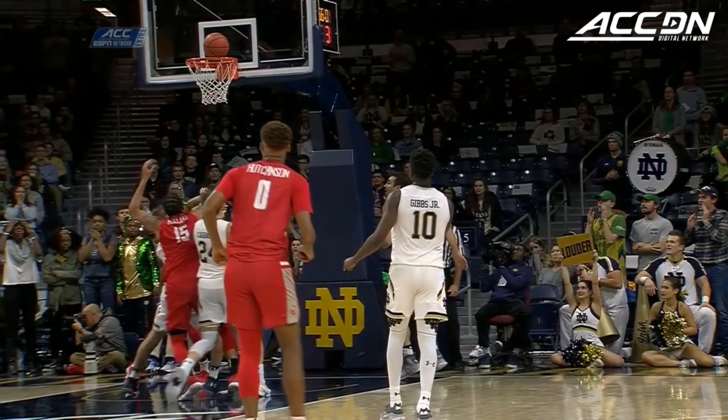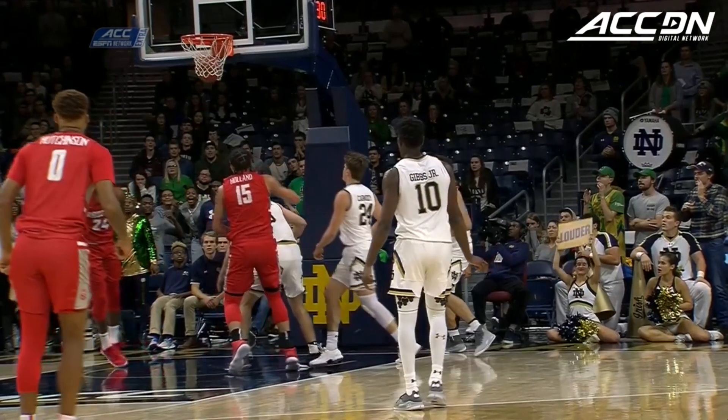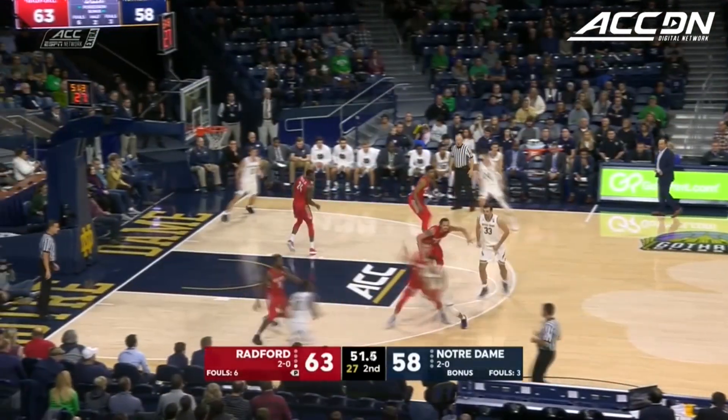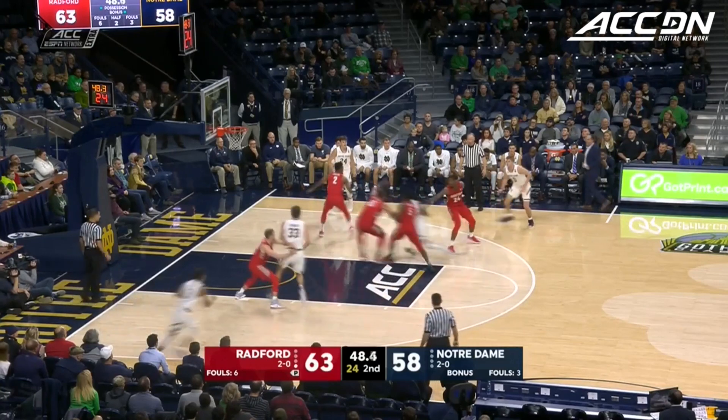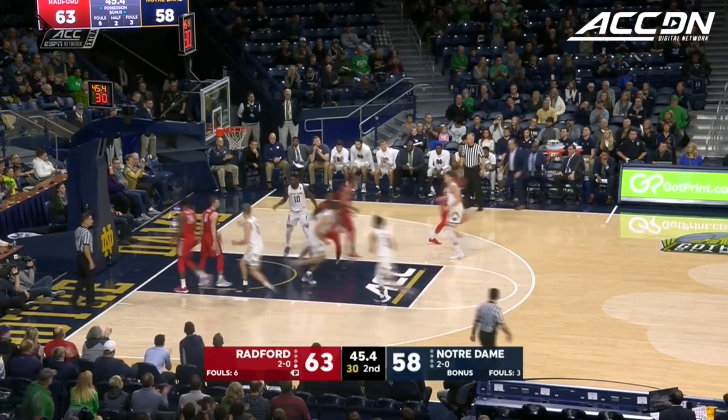Easily could have been called a foul as well, because it looked like he got his hands on the ball. But that's what gives coaches a lot of grief. Gibbs with the right hand. Mooney — the tip-in is good.